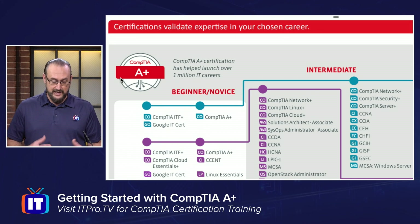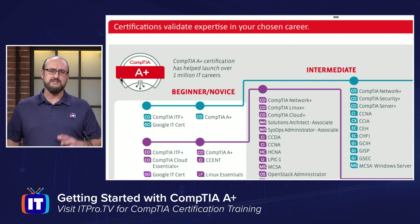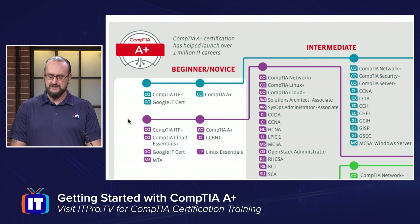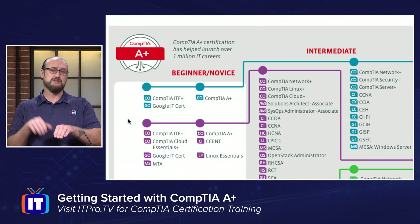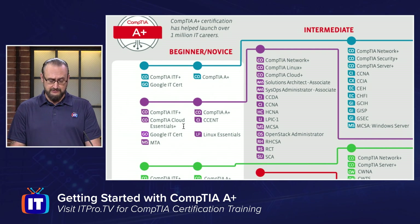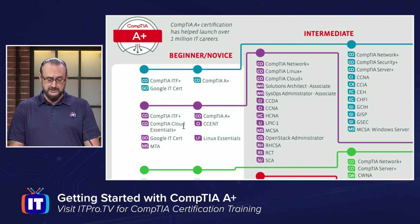Notice what it says here — the A-plus certification has helped launch over a million IT careers. You can see that it is geared towards the beginner or the novice, and along with some other entry-level certifications. One of the great things about this roadmap is it shows you not only CompTIA-based certifications, but where this certification sits amongst its peers and other vendors as well.